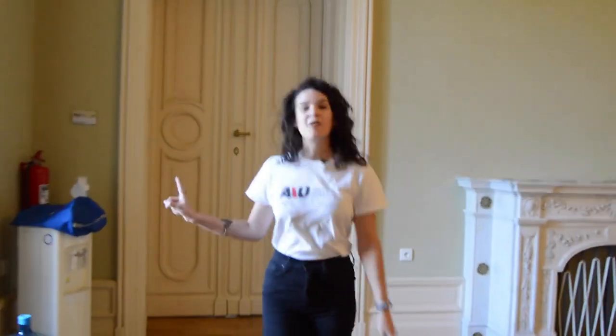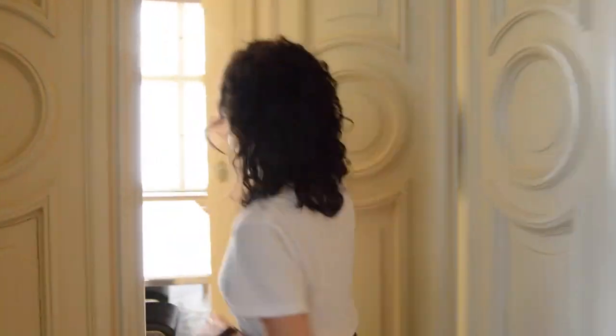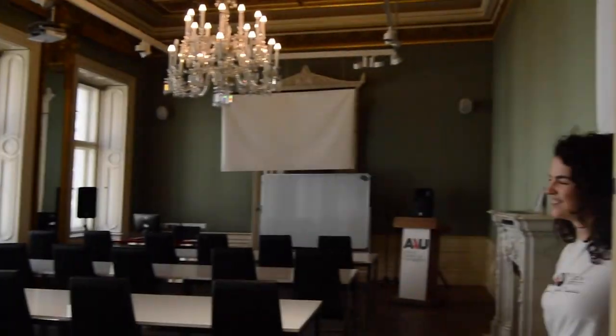Now I'm going to show you a really exciting room. This room behind me is our biggest room, and we like to have conferences in here where you can win some cool stuff. A girl won an iPhone in here once. Make sure you always know what's happening in this room.